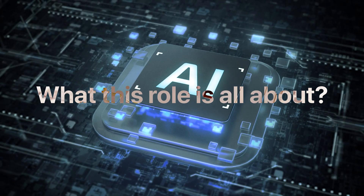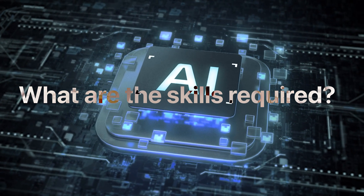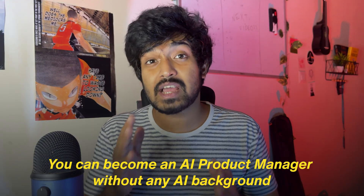That's exactly what I'm going to talk about in this video. I'll break down what this role is all about, what are the skills required for becoming an AI product manager, and how you can become an AI product manager even without an AI background.